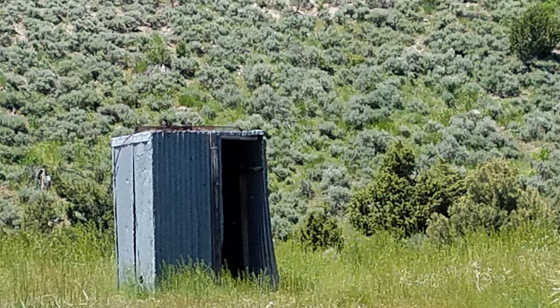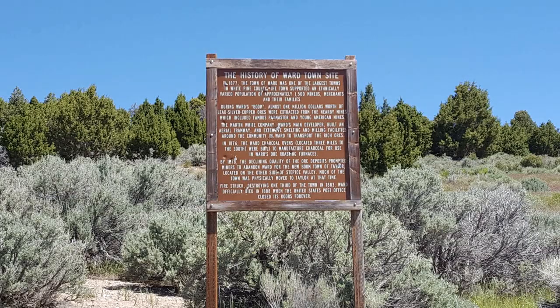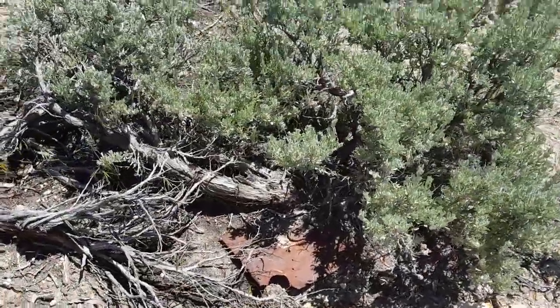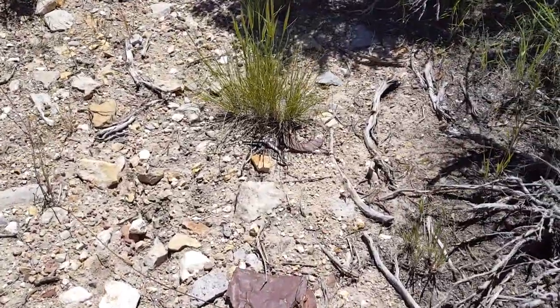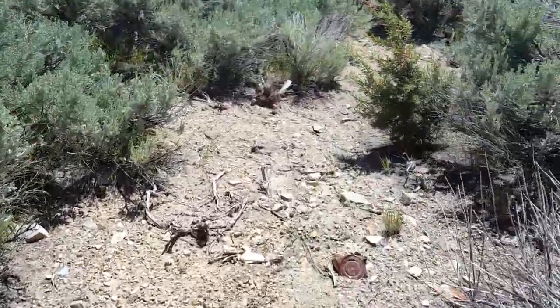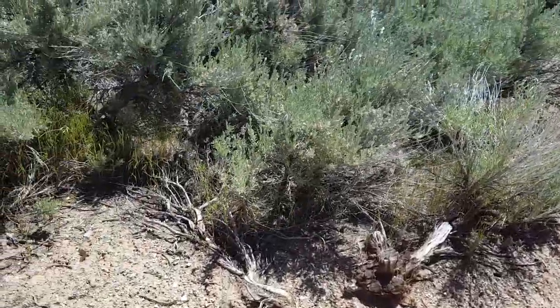Wow. So that's why we don't see any ruins — they actually physically picked up the town and moved it over to Taylor. Interesting. There's really not much here. You can see metal cans, pieces of metal, and glass. But as far as structures, everything's pretty much gone.